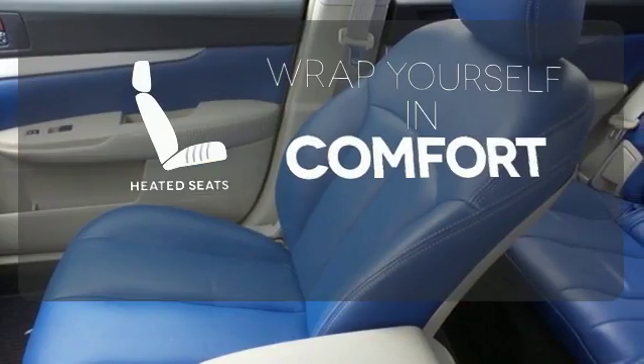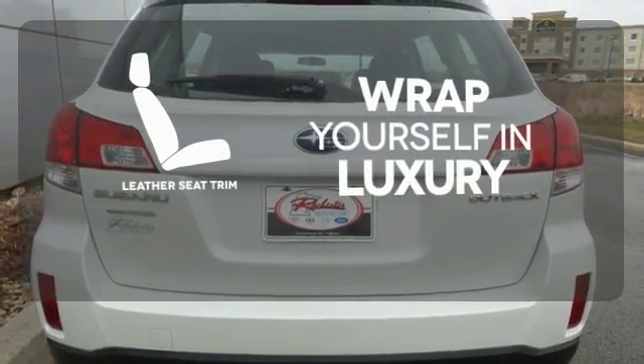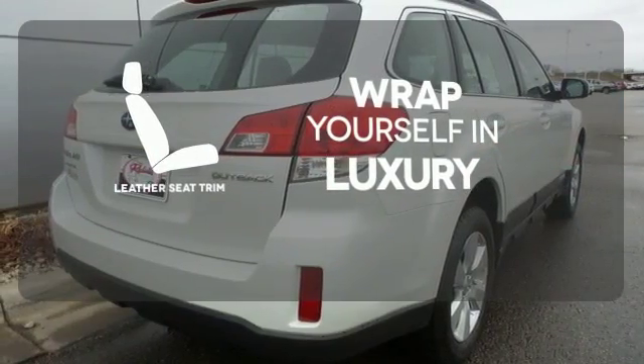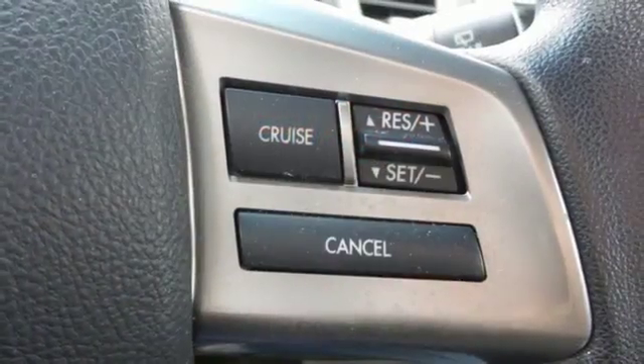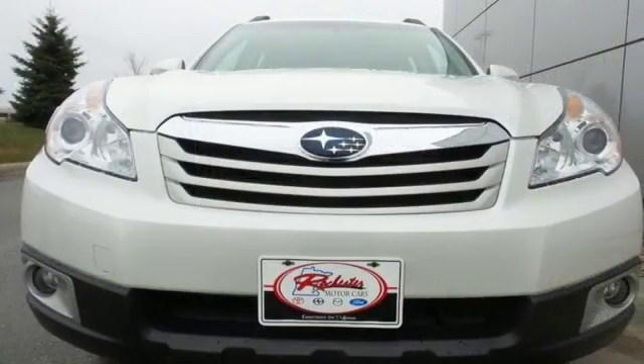Warm off the chills with the heated seats. The high quality leather seat trim enhances the style, comfort, and durability of this vehicle's seats, ensuring an enjoyable drive. This ever popular Outback represents the pinnacle of performance, comfort, and safety.